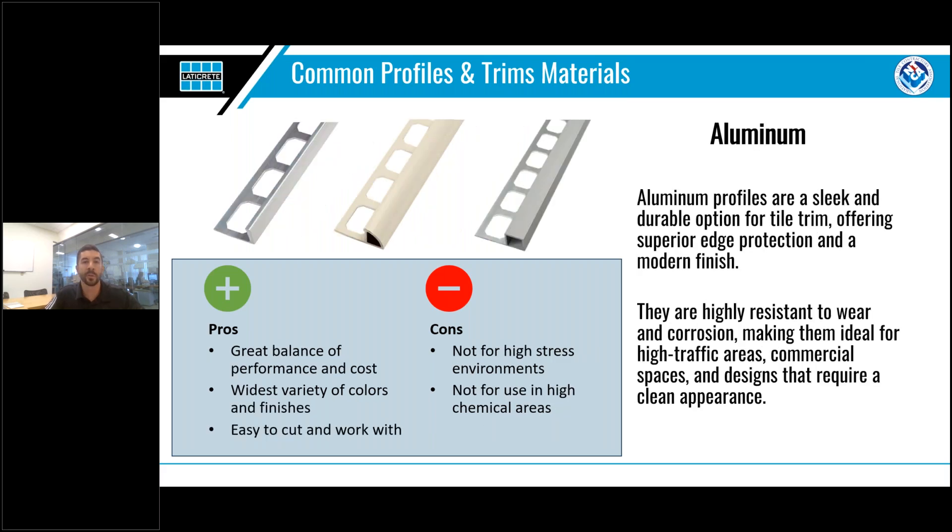Probably the most popular choice of material is aluminum. It has a great balance of performance and cost, and being the most popular material, it has the widest range of finishes — from a mill finish to an anodized finish, which includes chrome, nickel, and other traditional metallic finishes, all the way to more decorative color and texture coated options. This is also where you'll find the most ability to match your surrounding grout and fixtures, and aluminum profiles tend to be easier to cut and work with as well.